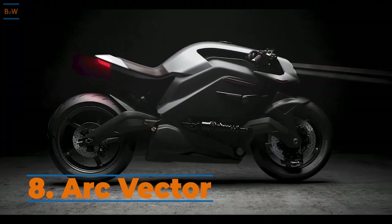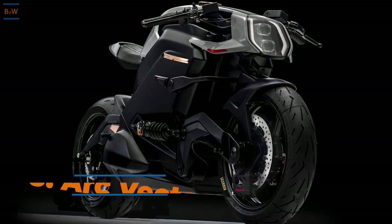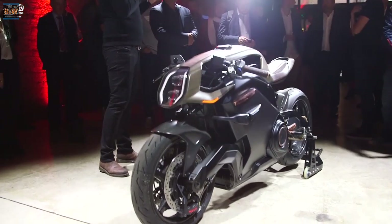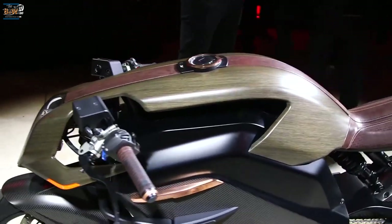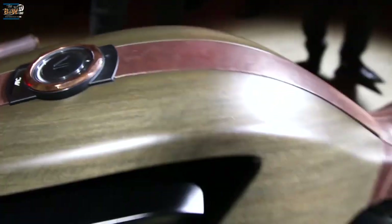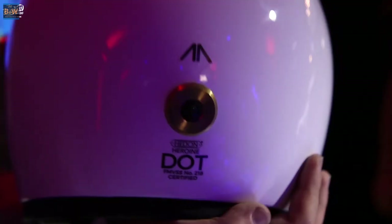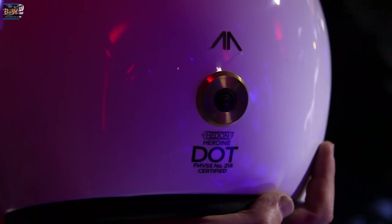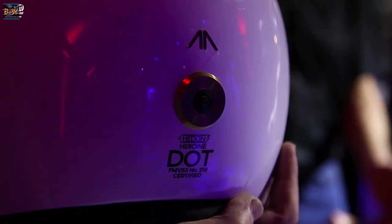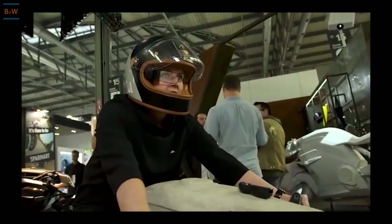Arc Vector is an electric motorbike that could revolutionize the way we ride bikes. It is built with a lightweight carbon composite structure and weighs only 485 pounds. It comes with a Zenith helmet and an armored jacket that is connected to the bike. The helmet shows a heads-up display so the rider can keep eyes on the road.